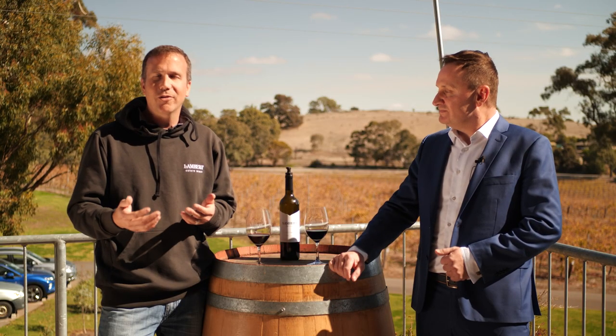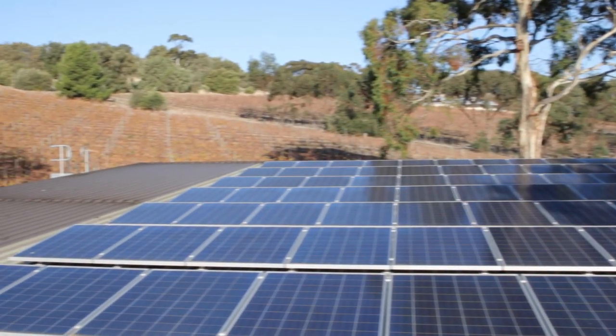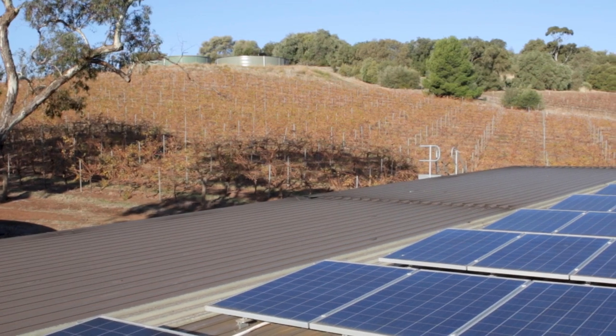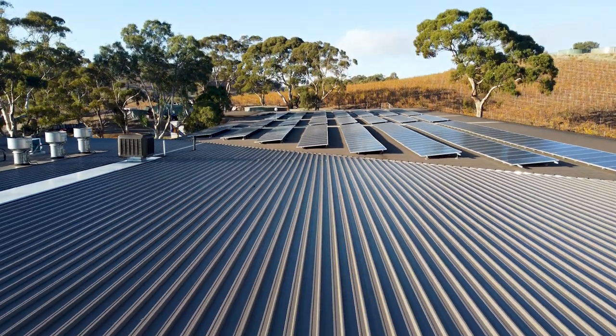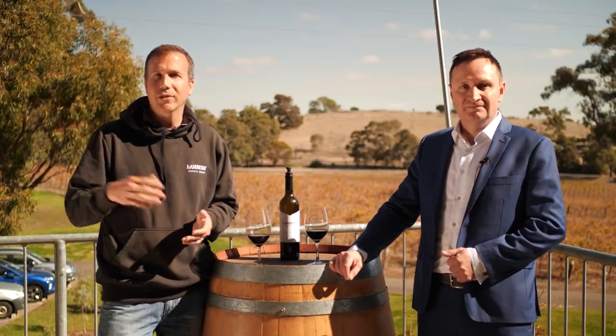Luckily the wine industry's peak periods really perfectly match up with the peak solar periods as well. They built their water tanks on top of the hill for irrigation, and during the day, because of the solar power, they're able to pump water up using solar energy to help irrigate. Then at night they gravity feed back down the hill, so they're not using any extra power.